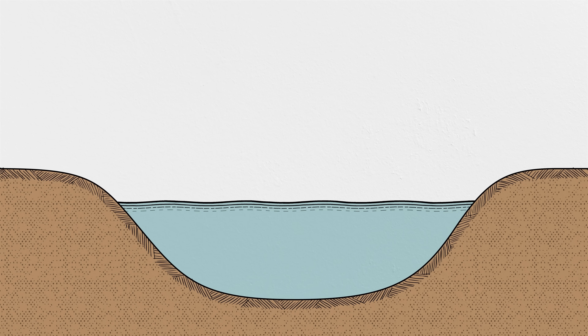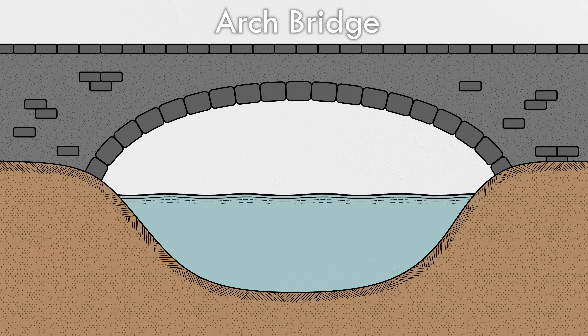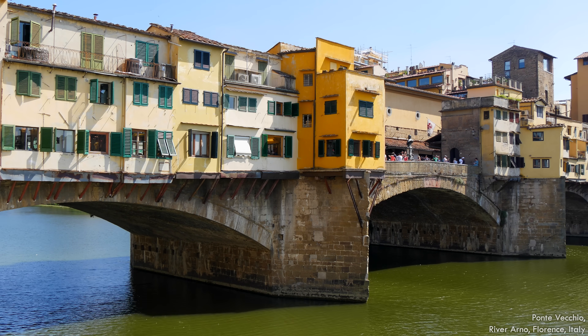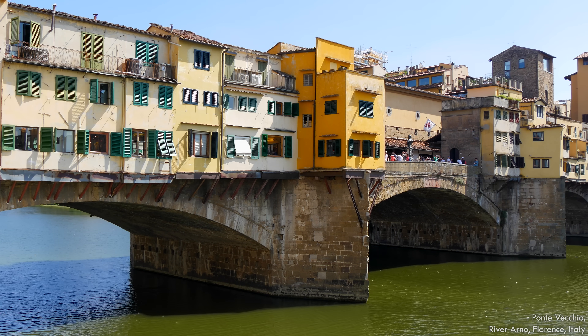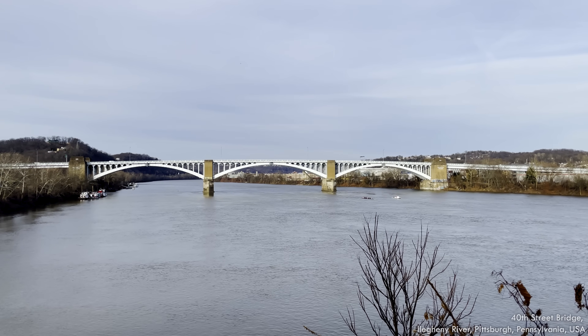The next bridge type uses a structural feature that's been a favorite of builders for millennia: the arch. Instead of beams loaded perpendicularly or trusses that experience both compressive and tensile forces, arch bridges use a curved element to transfer the bridge's weight to supports using compression forces alone. Many of the oldest bridges used arches because it was the only way to span a gap with the materials available at the time—stone and mortar.